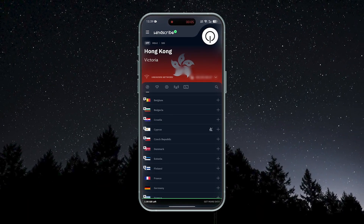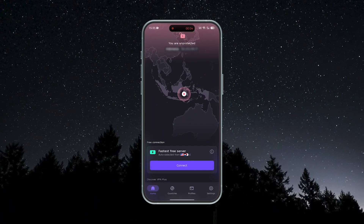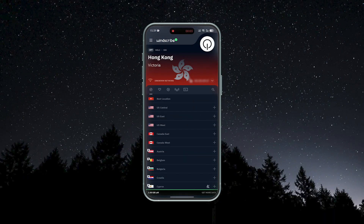Now, it isn't the only good free VPN out there. Some notable runner-ups would be TunnelBear and ProtonVPN, and for some people these might actually be better for your specific use case. But in my opinion, as a general all-purpose free VPN, Windscribe comes out on top.